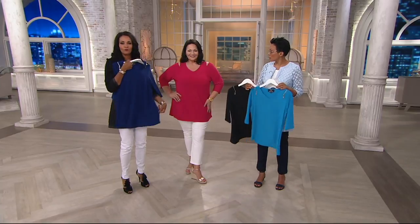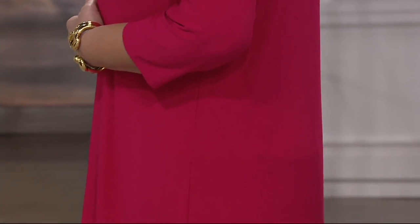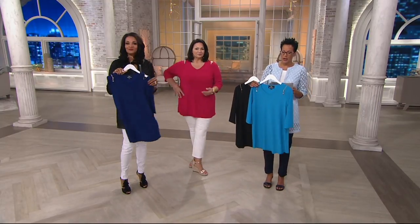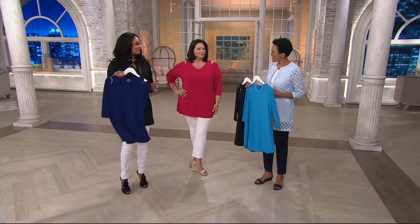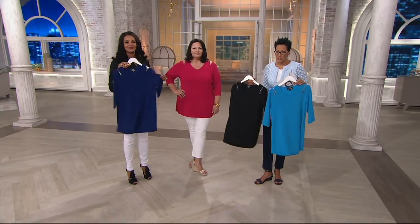It's a semi fit, which means it follows the lines of a body with additional wearing ease, and it is on the longer side — almost tunic-y. It starts at 29.5 inches, as you can see on Maria, and then it goes all the way up to 33.75 inches. Maria is 5'8" and wearing the extra large. She looks beautiful.